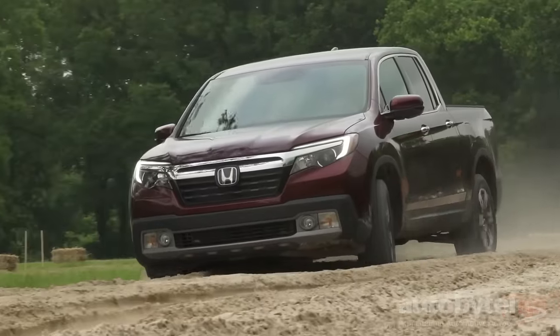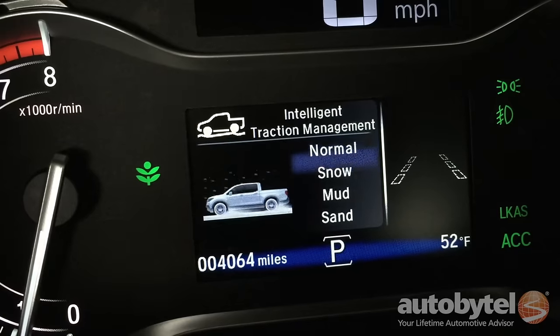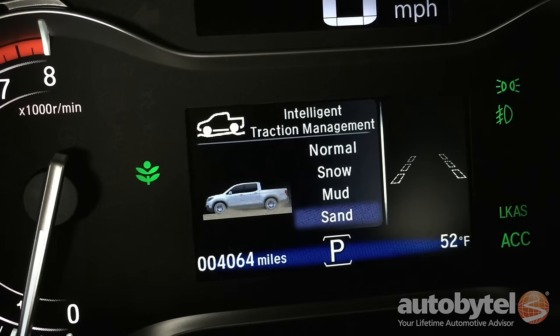Ready to tackle some sloppy stuff? The Ridgeline RTL-E's Intelligent Traction Management System provides normal, snow, sand, and mud modes.